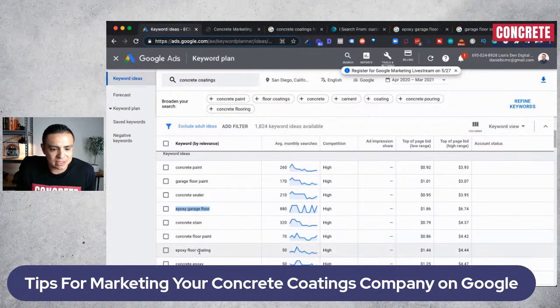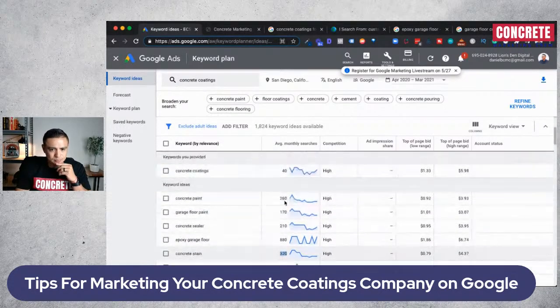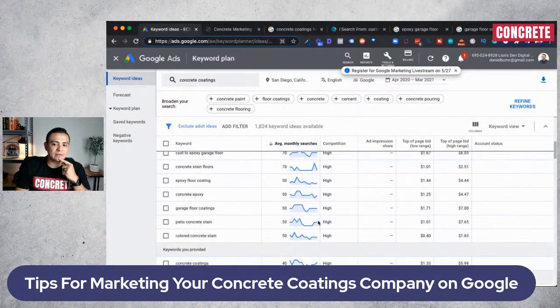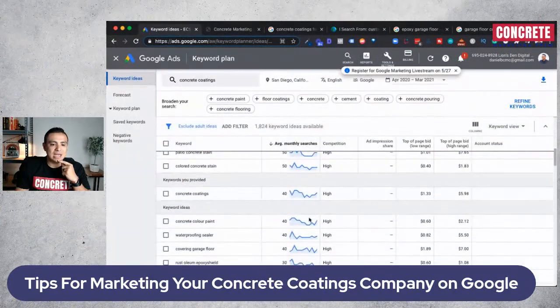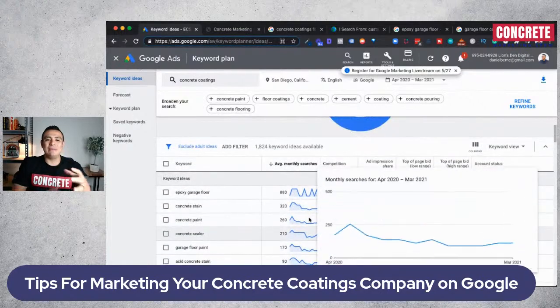Let's look at other keywords. 'Epoxy floor coating' gets 50 searches. 'Concrete stain' gets 320 searches. 'Concrete paint' gets 260 searches. Let me categorize by search volume. Not every service area has the exact same keyword demand, so you need to look at each area in depth.